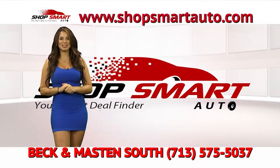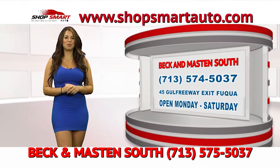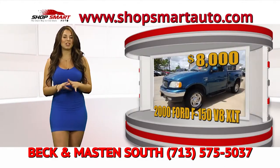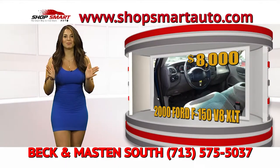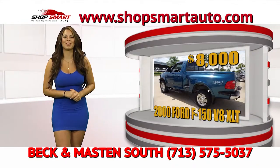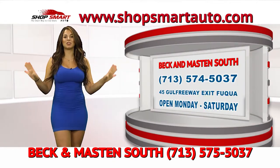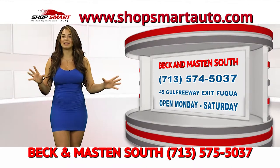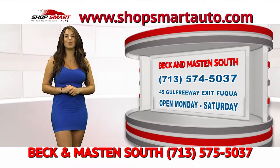We're going to close this segment, but Beck and Madison has featured another cash special here on Shop Smart Auto TV show — this beautiful 2000 Ford F-150. It's an awesome 4x4 V8 truck, low mileage, like brand new and in perfect condition. You can use it for work or family. If you let them know you saw Shireen on Shop Smart Auto TV show, they're going to give you this truck for a cash special of only $8,000. Log on to www.ShopSmartAuto.com for more specials.